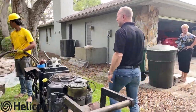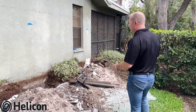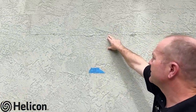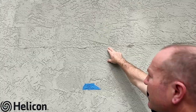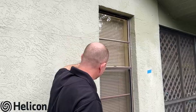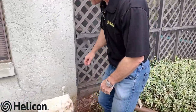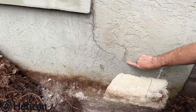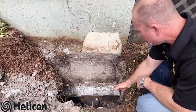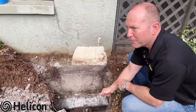The guys are working on some of the underpinning locations, and a lot of these are going around the perimeter of the home. As you take a look here, you can see cracking in the block and the stucco — stair-step cracking — which are very common signs that you have a problem. You can also see it around the windows, and you can see that cracking right there. We've set a bracket and this pin was driven down — Isaiah, how deep are these pins going?